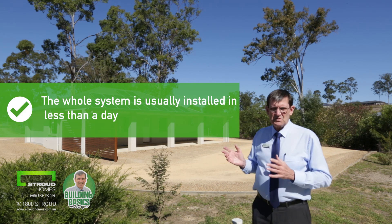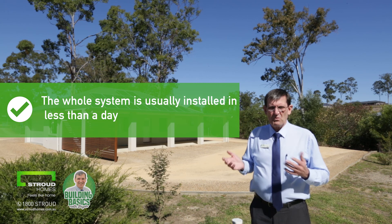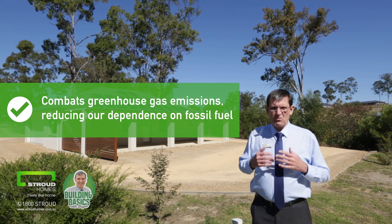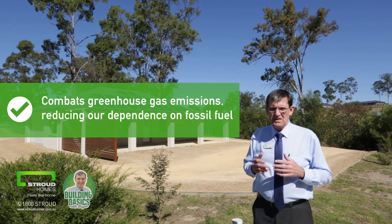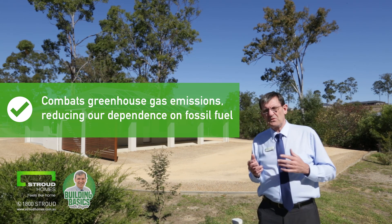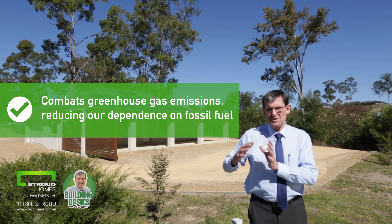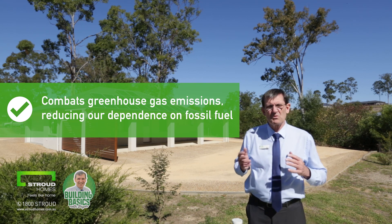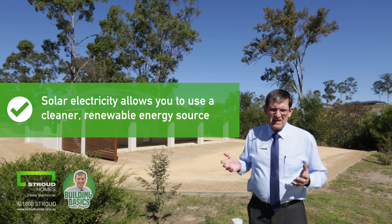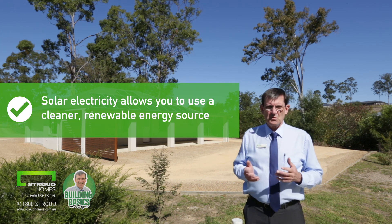The whole system to install is usually less than a day — a relatively simple process. You are also combating greenhouse gas emissions, reducing our dependency on fossil fuel. So far most of what I've talked about is price and savings, but there's also that side of the equation as well, which is a real positive. Solar electricity is allowing you to use a cleaner, renewable energy source.